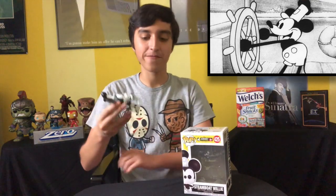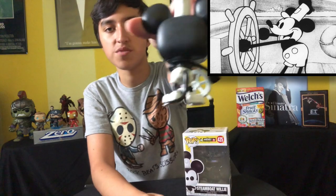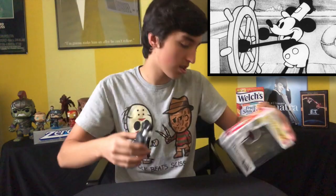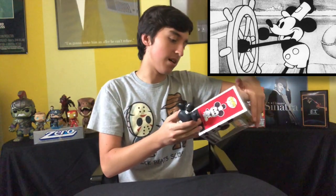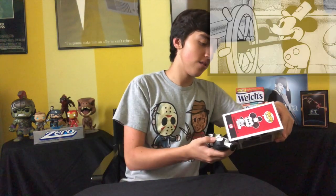Now the next one is Steamboat Willie. I was looking for this one all over the place, even though it's a common, and I couldn't find it. I had to wait until I got to the Funko Hollywood store and I finally got it. He looks so cool — very nice. You also got the Apprentice Mickey, the Conductor Mickey, the Firefighter Mickey, and the Brave Little Tailor Mickey.